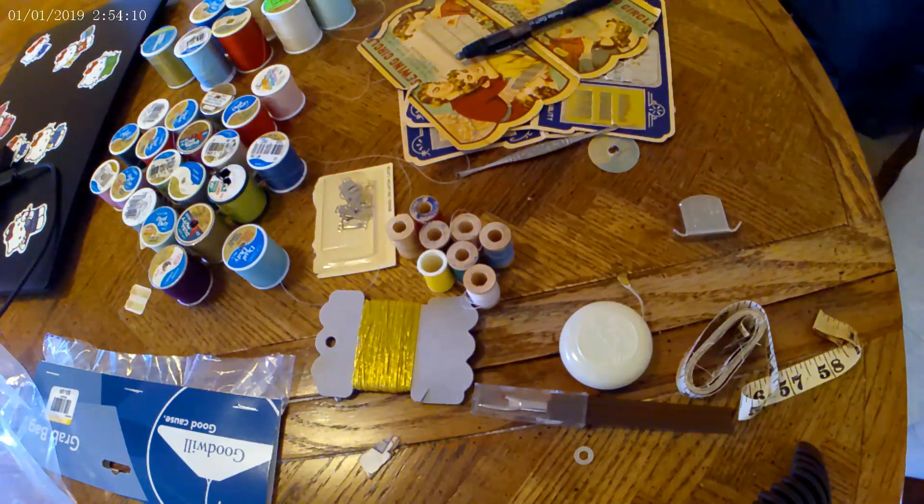Hello and welcome back to the channel, How We Move the Decimal. In today's video, I'm continuing to sort through the thread, value bag, mystery bag — I don't know what you call it — from Goodwill.